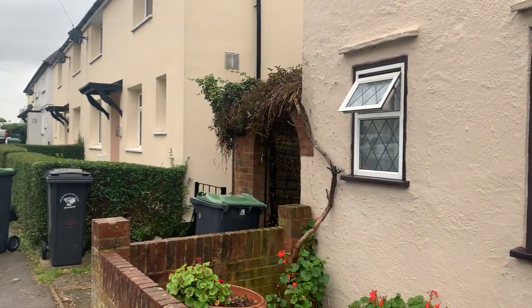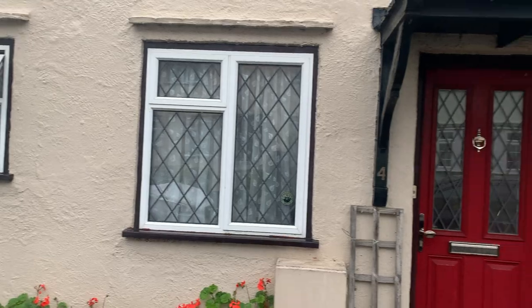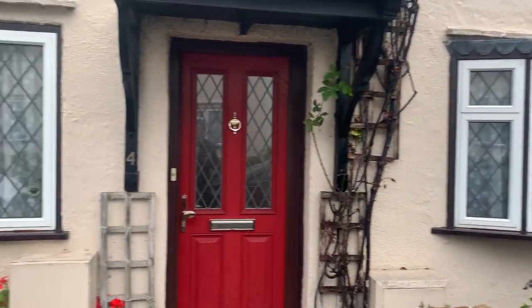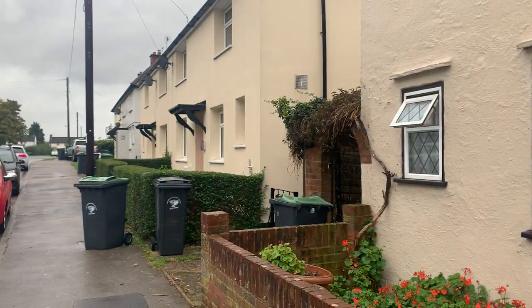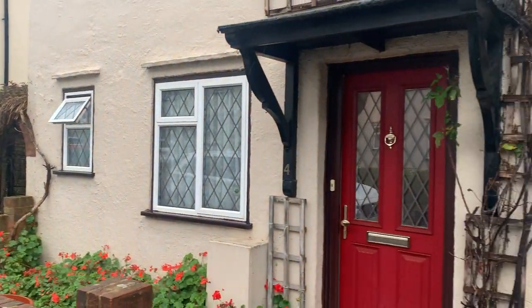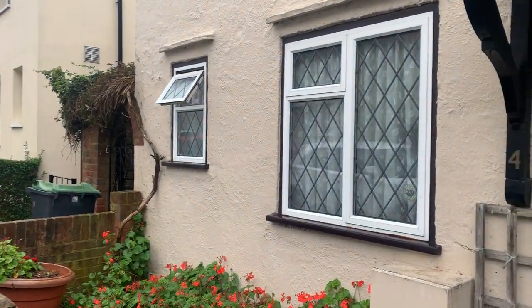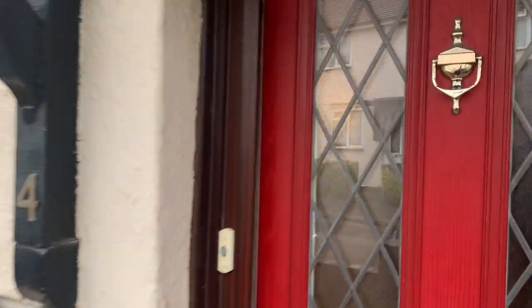Hi, my name is Peter James from Murdoch's Estate Agents and Lettings, and here we are at Stonyfield Drive looking at this four bedroom semi-detached property which has been extended to double the size. So let's have a look inside and see what this property has to offer.